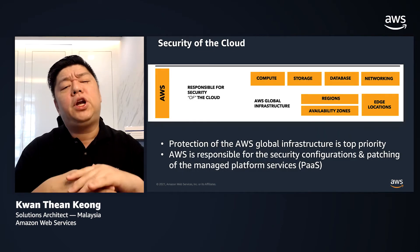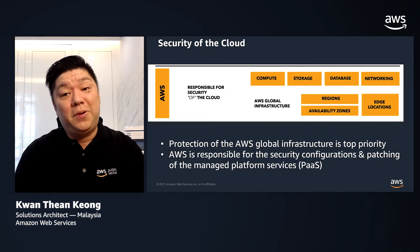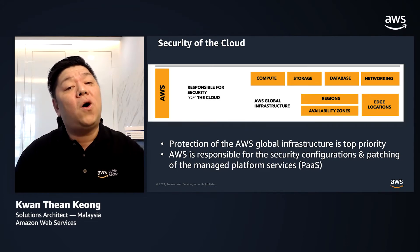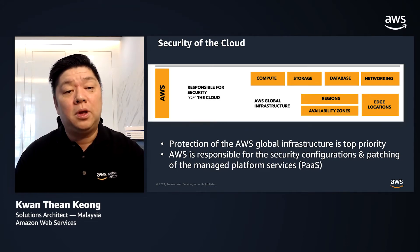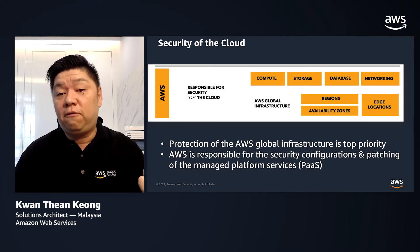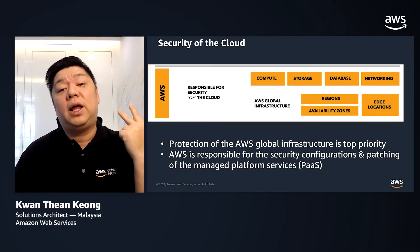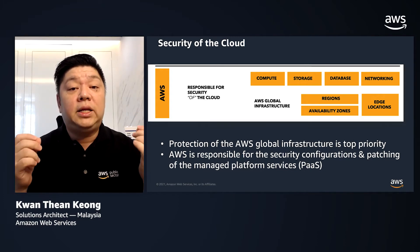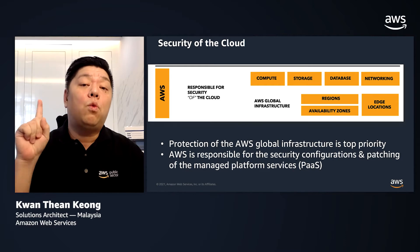AWS is responsible for security of the cloud, which means AWS is responsible to protect the global infrastructure that runs all the services offered in the cloud. This is composed of the hardware, secure software, network, as well as the facilities that run all our services. Protecting this infrastructure is our number one priority.